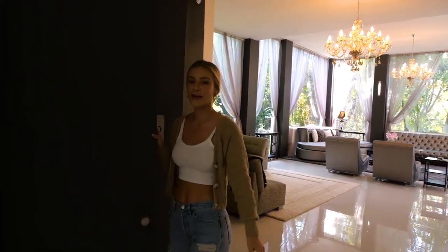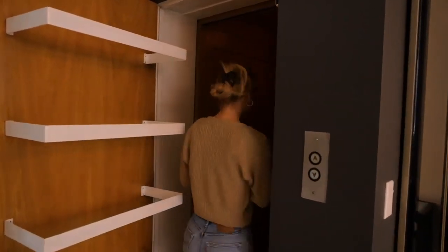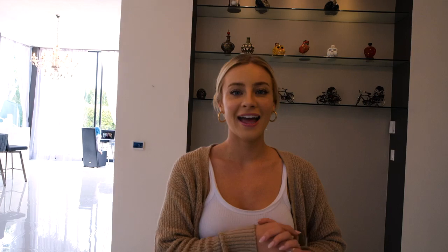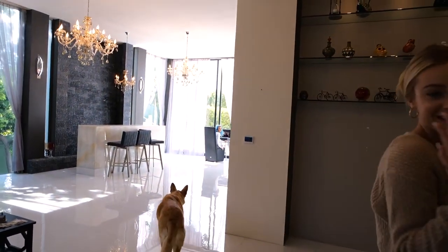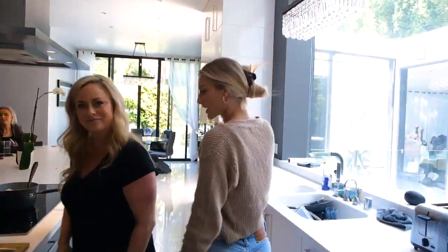Wait for it — we have a freaking elevator! Oh my God. And then right here we have a little bar area, which is nice and fun. If you guys follow me this way through the kitchen...